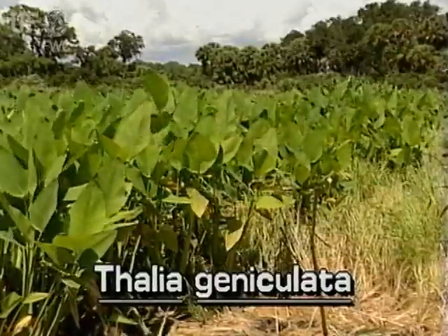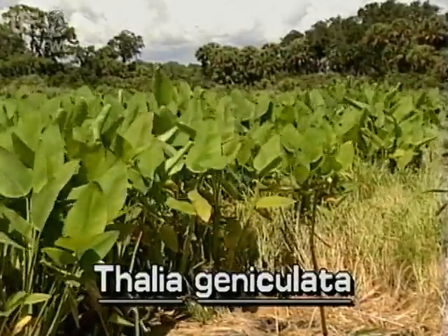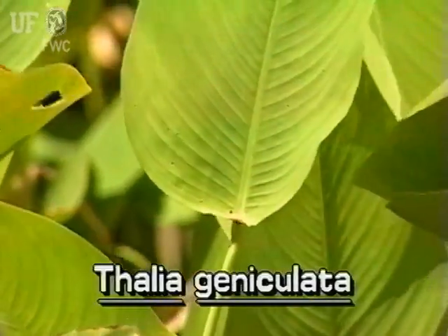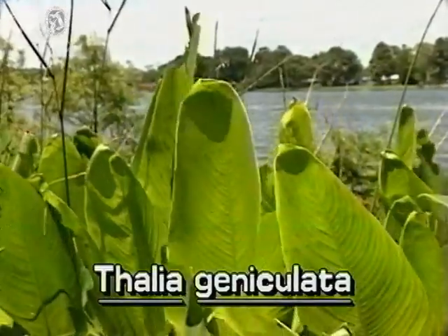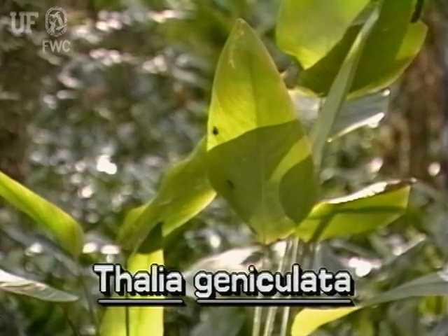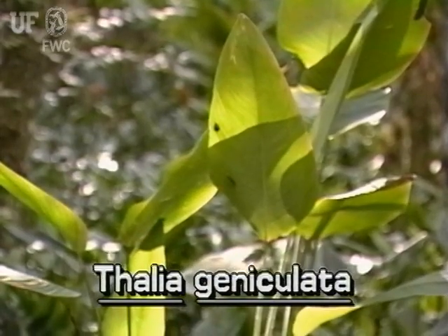Large, simple leaves on long stalks are among Fire Flag's most notable features. The leaves are broadly lance-shaped with broadly rounded bases. They can be 8 inches wide and more than 2 and a half feet long, but are usually somewhat smaller. Several leaves growing together are sheathed at the base.